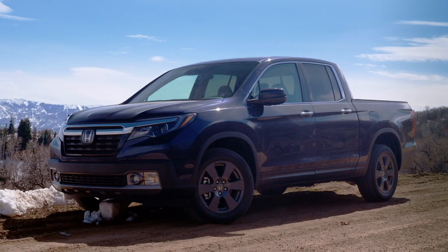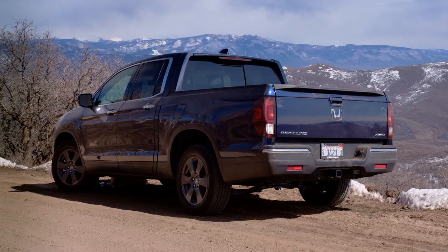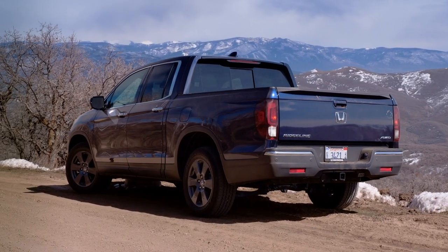Here we are in the Honda Ridgeline, the second gen of the Honda Ridgeline. I've been thinking a lot about where this sits in the market. Because this isn't full-size trucks — it's not F-150s, it's not Silverados. It's the Chevy Colorado, the Toyota Tacoma — those are the big standouts in this area. We're competing with those, but it is the weirdo in that space because it's unibody, not body on frame.